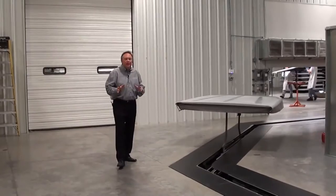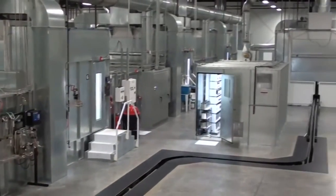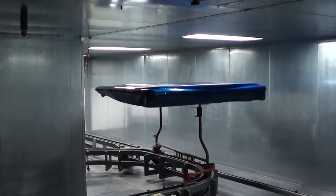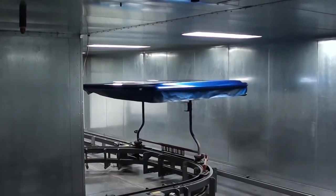The whole idea of this plant is to be able to keep the product contained. We contain the plant, and what we're about to show you is how to contain the product inside a tunnel system. This tunnel system is never exposed to the ambient air, so everything happens inside the tunnel.